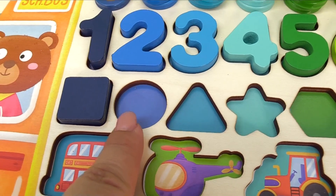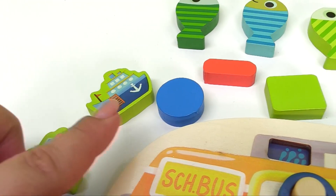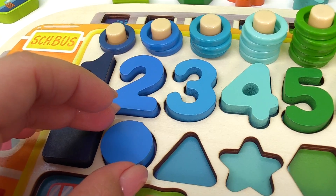Now let's look for the blue circle. Where's the blue circle? Right here? You got it. It's the blue circle, and it goes right here.